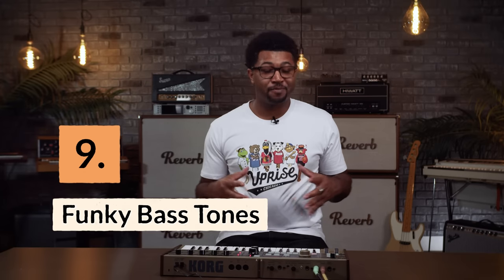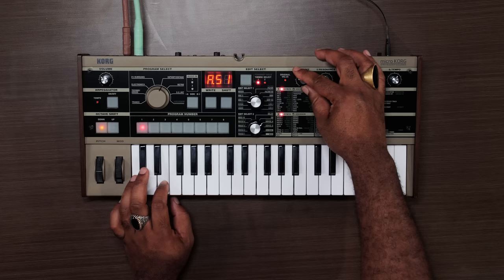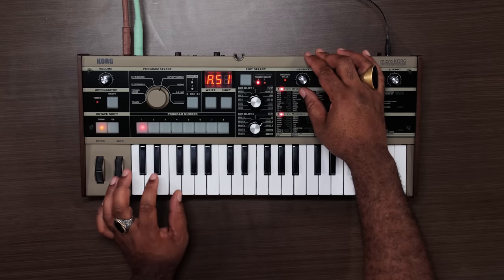Reason number nine: it makes some funky bass patches. The MicroKorg has two oscillators, a couple of envelopes, and a multi-mode 24dB resonant filter. This is essentially all you need to make some killer bass lines.